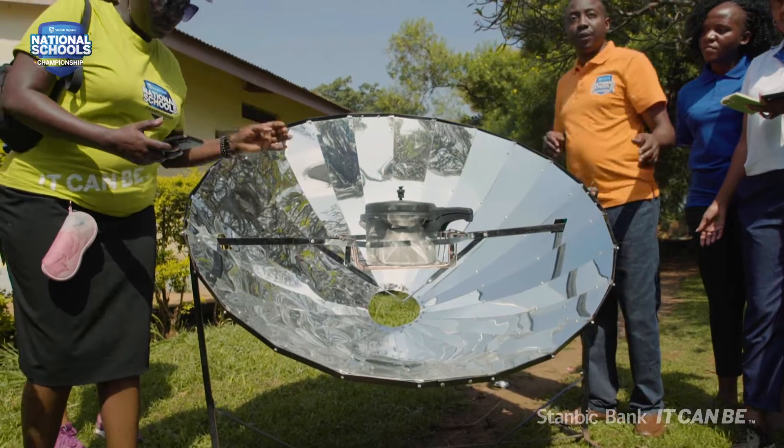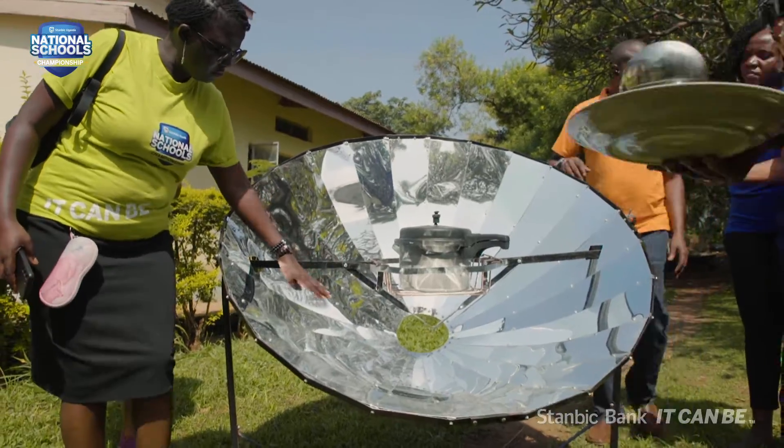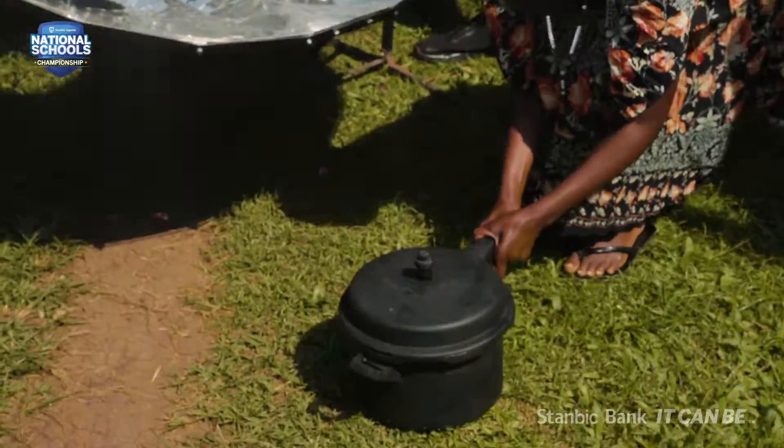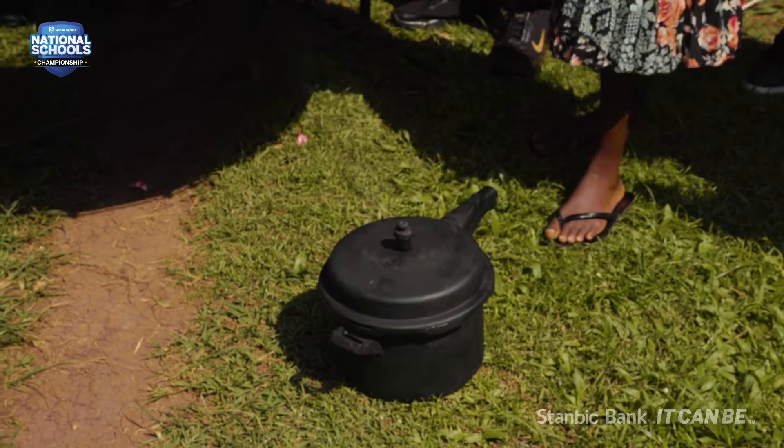With this solar concentrator, you buy it once and you just use the sun to produce the energy or heat needed for cooking. Therefore, it will be time-saving and it will also save the cost you would spend on other resources.